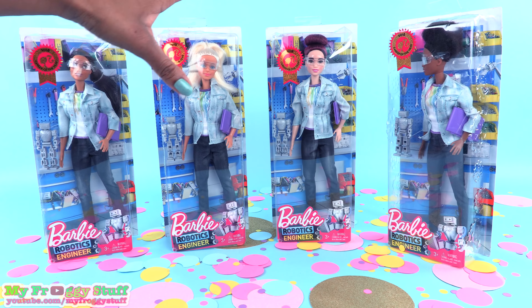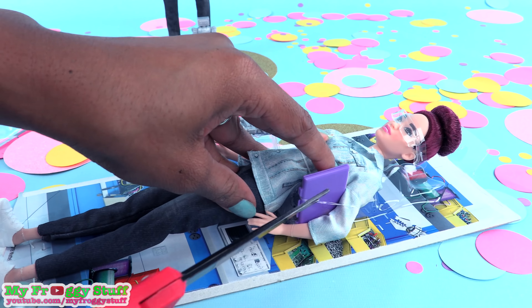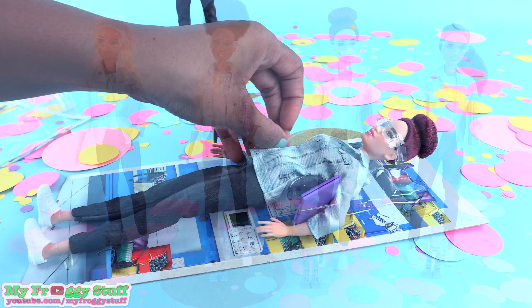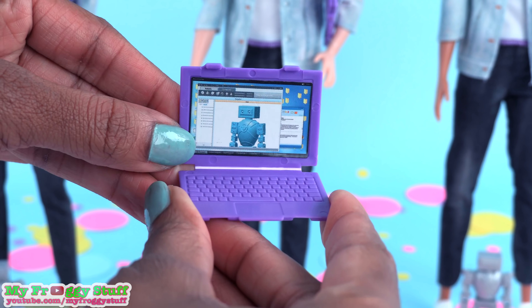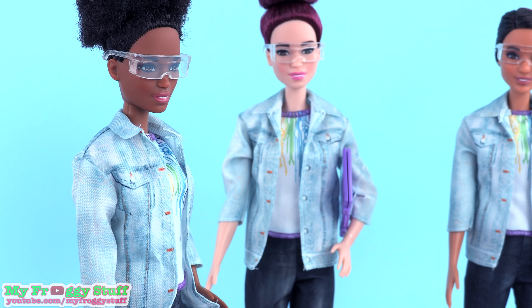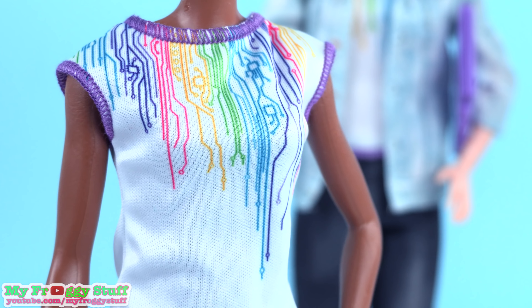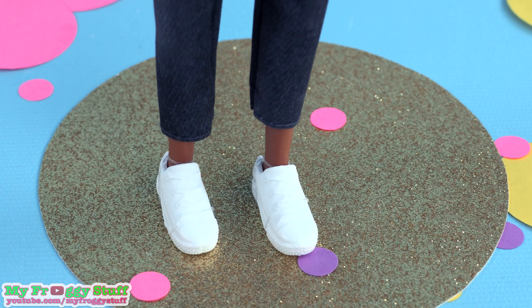Let's get these girls out of the box for a closer look. I am trying to be as careful as I can, because I want to use the background. Out of the box, each doll comes with a pair of safety goggles and a laptop tucked under her arm that can open to reveal her latest project. She is wearing what looks like a light denim jacket, but when you look really close, you can see circuits. She wears a white short-sleeved shirt with blue trim and a rainbow pattern of circuits around the collar, dark gray pants with a denim print that velcros in the back, and she finishes the look with a pair of comfy white shoes.